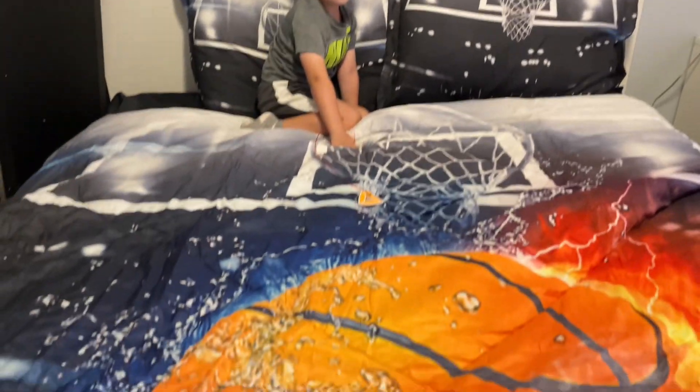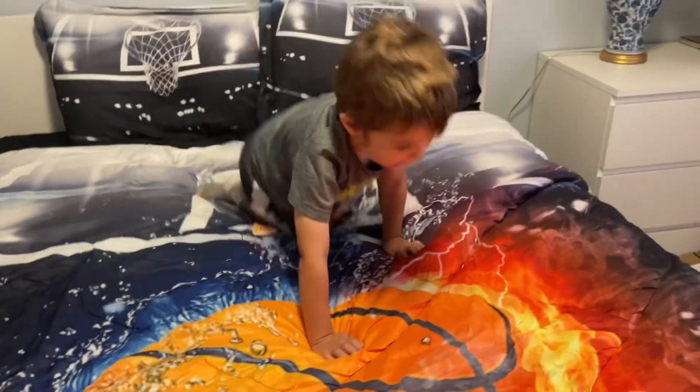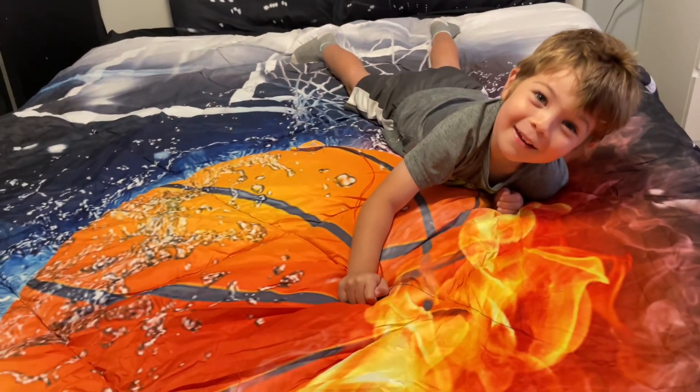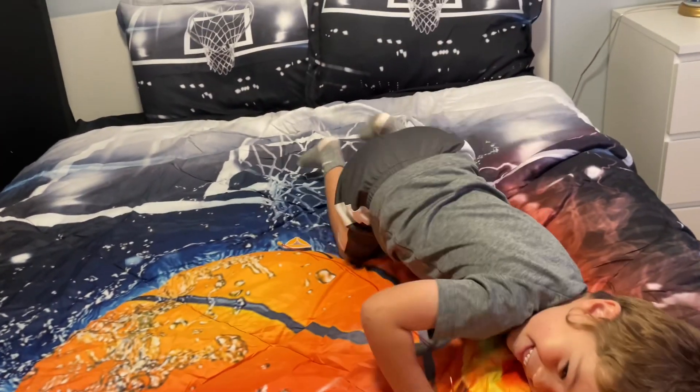Do you like the cool basketball sheets? [Child]: It's my bed! Yeah, it is your bed!